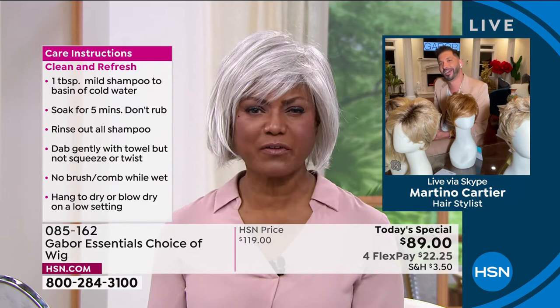How about tuck — can you tuck it behind your ear? It's still natural.